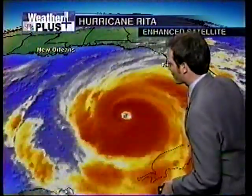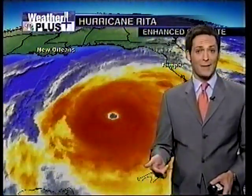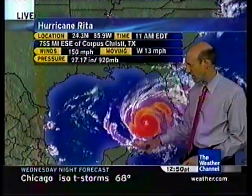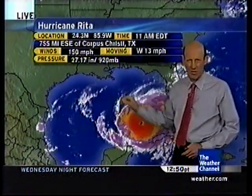Preliminary data from the planes that fly into the center of the storm show the pressure appears to be dropping — a sign surely of some strengthening. We could see winds ramped up within the next update close to 150 miles per hour. We do have a deadly hurricane out in the Gulf of Mexico. Right now winds are 150 miles per hour with a pressure of 920 millibars.